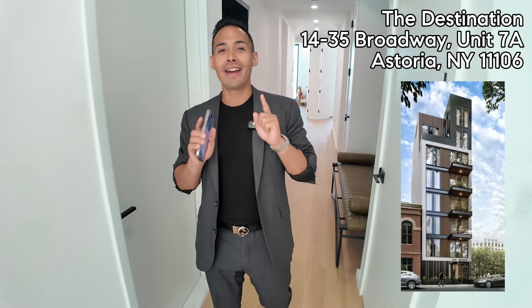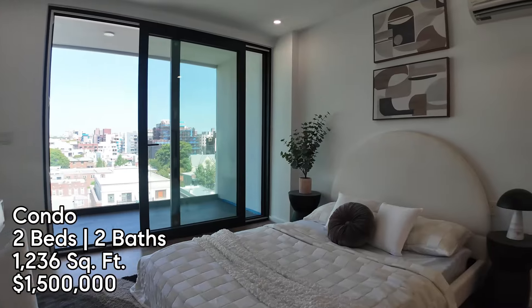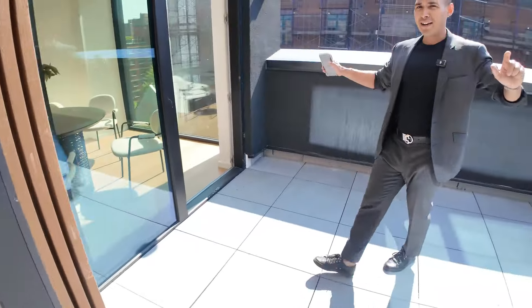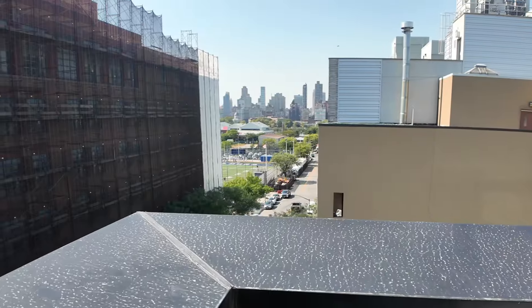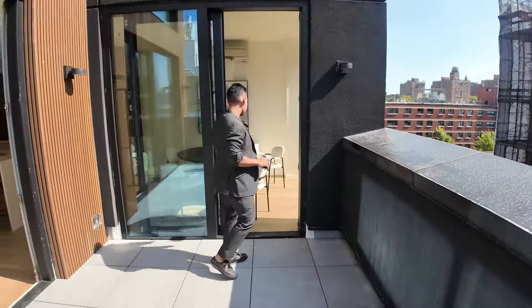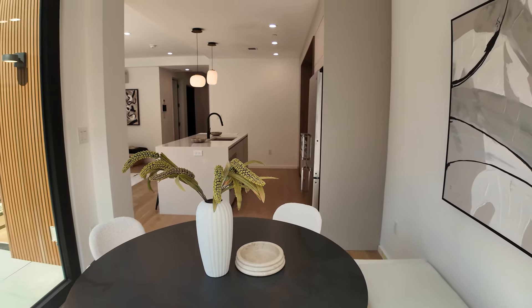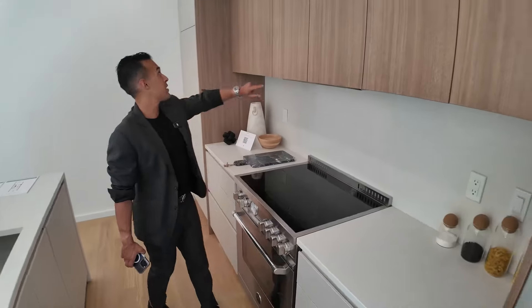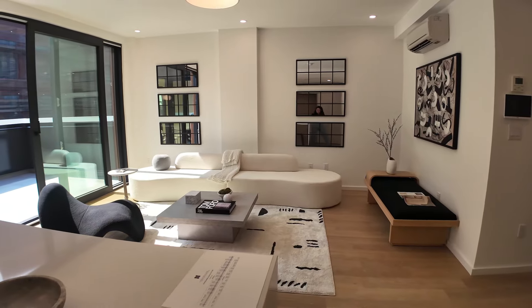I'm excited to show you our listing — a two-bedroom floor-through apartment, Unit 7A at The Destination, located at 1435 Broadway. This apartment is brand new — a brand new condo, two bed, two bath plus two outdoor spaces, approximately 1,200 square feet. Look at how big this terrace is — you get a glimpse of Manhattan. I love the flow: they have this nook for dining which you could flex into a third bedroom. There's a nice island, Bertazzoni appliances that vent out, and all of this is storage with a pantry here.